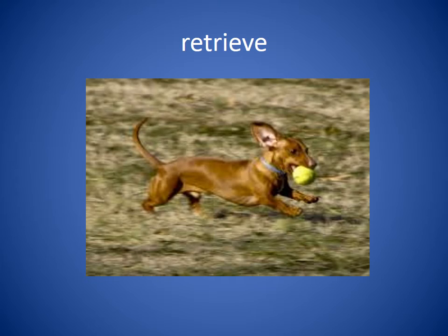Retrieve. To retrieve means to go get something and bring it back. We often see dogs who will retrieve a ball — meaning you throw it, they go get it, and they bring it back to you. We watched the dog retrieve the ball from the pond.